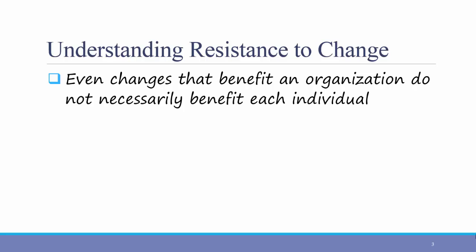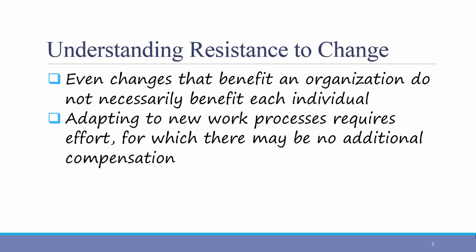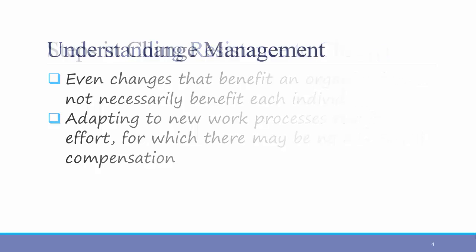People at any level could resist change — not only entry level workers, but also middle management whose power structure might change as a result of a new system being implemented. Adapting to new processes requires effort for which there might be no additional compensation. In other words, even if an individual understands the benefit of the new system, the work to learn, train, and transition to that new system is a big cost.